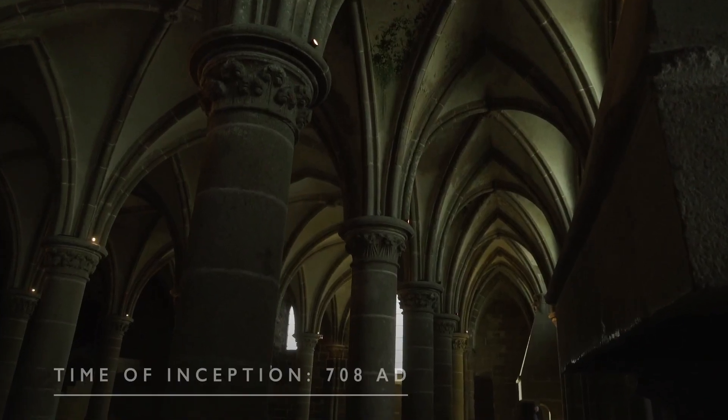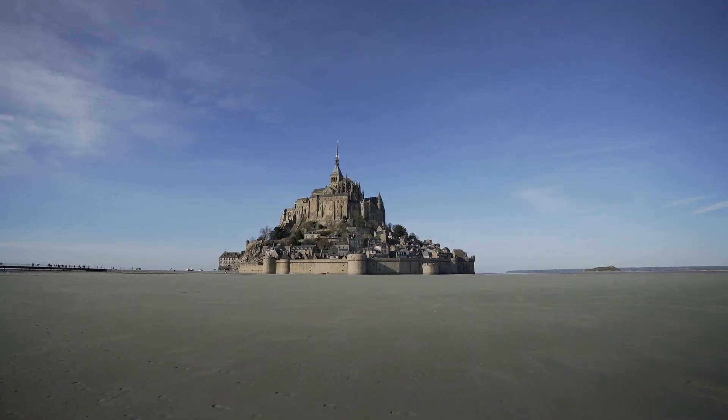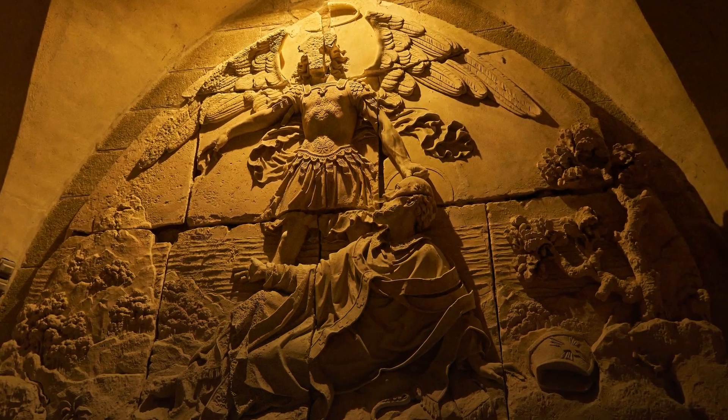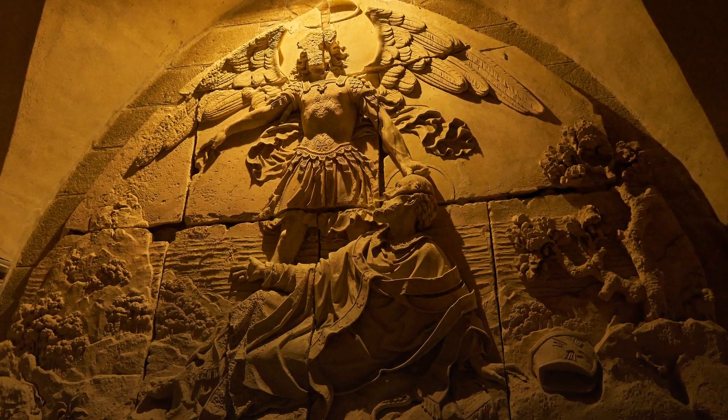So the Bishop has this vision of the Archangel Michael, he ignores it, the Archangel comes back, and then he finally pokes him in his head and burns a hole in his skull. And that's when the Bishop goes, okay, I gotta make this happen.